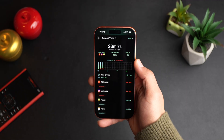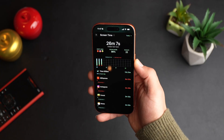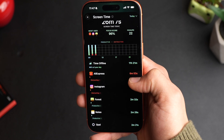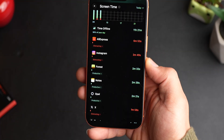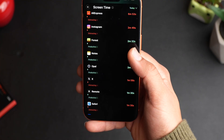Here you have all of your screen time available. Today I only have 26 minutes and it's almost end of day. Focus score: 96%. Time offline: 11 hours. 6 minutes on AliExpress, 2 minutes on Instagram — these are distracting apps. The other ones are productive. It considers what is productive and what is not, and will help you decide where you can cut from your screen time.